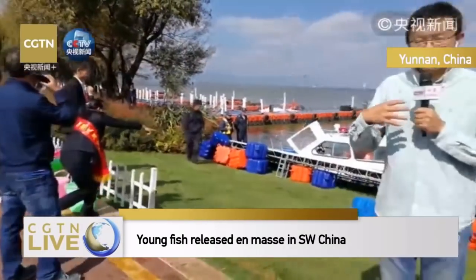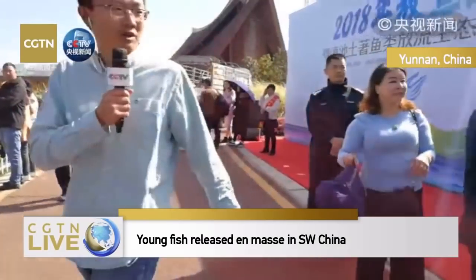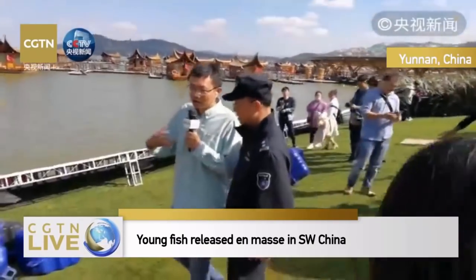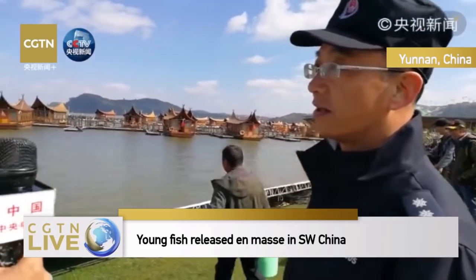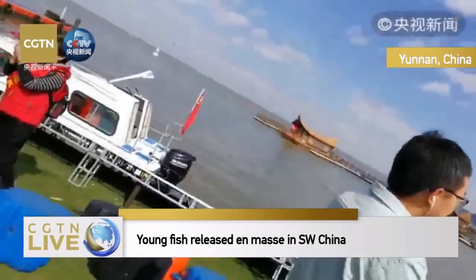I hope to give you a reminder through this live stream. Some people would satisfy their own preference by releasing fish freely, but this kind of action, especially in a lake like this, is irresponsible. Let's ask our guest about the consequences of unauthorized releasing. Without proper evaluation, releasing fish freely into Dian Lake — would this affect the lake? Yes.